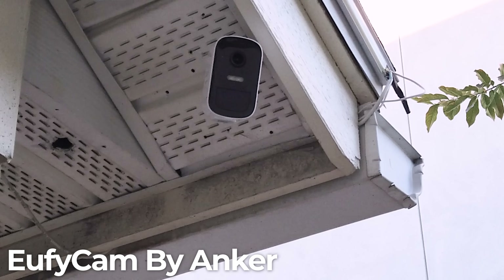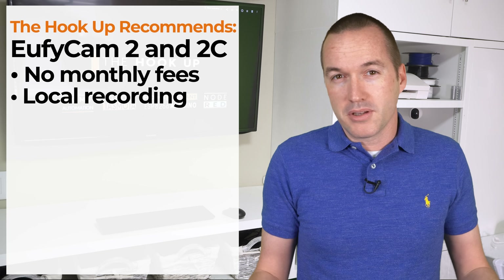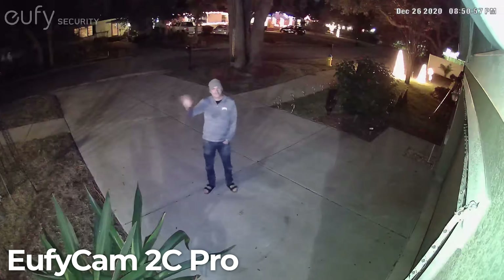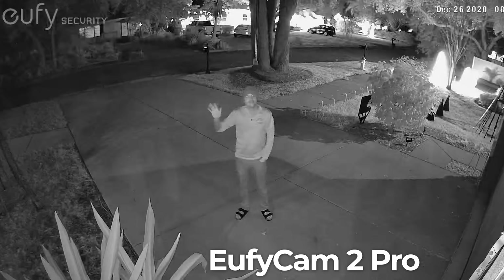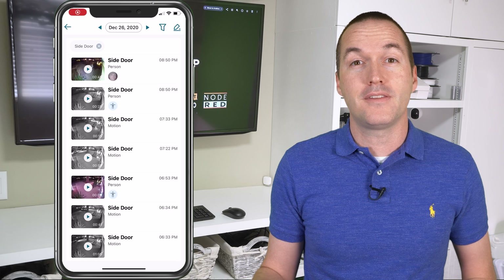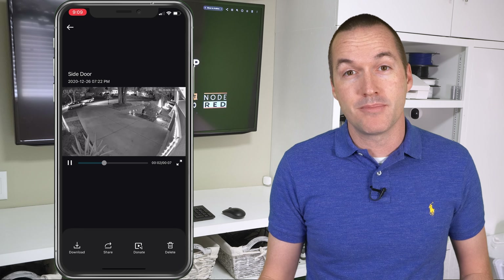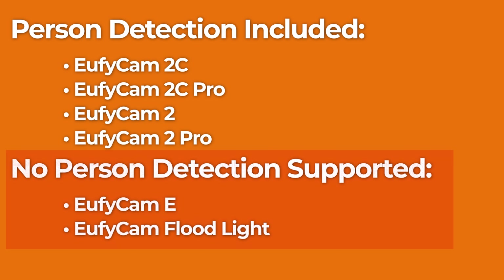Within this category, my overwhelming recommendation is the Eufycam line of cameras. Not only has Eufycam held to their no-subscription local recording policy without exception, but their image quality, resolution, and battery life are best in class. Within the Eufycam lineup I'd specifically suggest either the Eufycam 2C or 2C Pro if you don't mind the white LEDs used for color night vision, or the Eufycam 2 or 2 Pro for more traditional infrared night vision. The main difference between the Pro and non-Pro models is resolution — 1080p on the non-Pro models and 2K on the Pro models. The real must-have feature is person detection, which helps you differentiate between moving branches or shadows and actual people, so you can reliably use the cameras for phone notifications. At this point I have a hard time recommending any camera system without person detection.